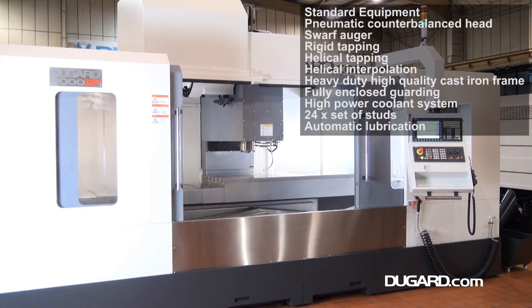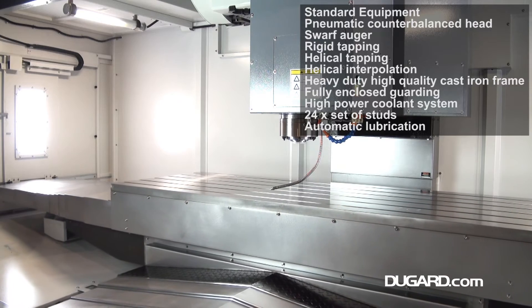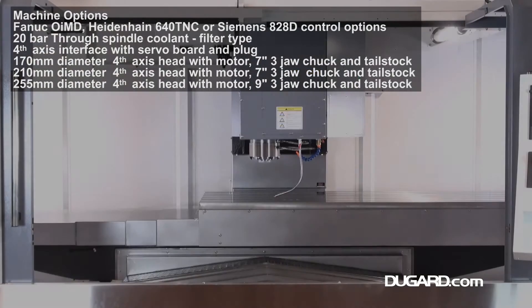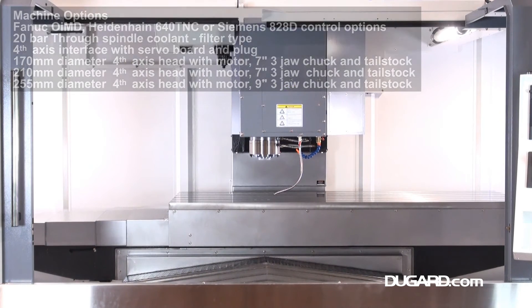Other standard features include rigid tapping, helical interpolation, pneumatic counterbalanced head, a high power coolant system, as well as a full set of pull studs, automatic lubrication, and fully enclosed guarding.